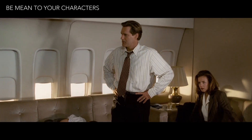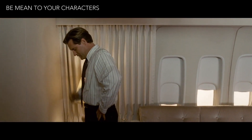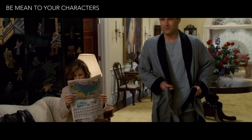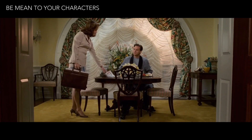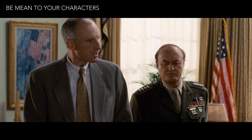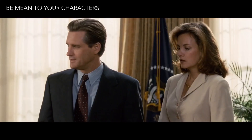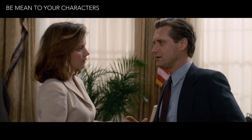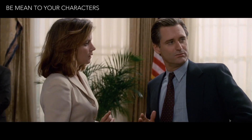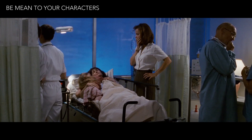Independence Day is largely a movie about a man having to shoulder an unthinkable responsibility and failing over and over. Whitmore is introduced as a weak president — his deputy chief of staff disrespects him. He makes bad decisions that cost millions of lives: "The best idea right now is to stay in their homes." He nukes his own country for nothing. And loses the love of his life.